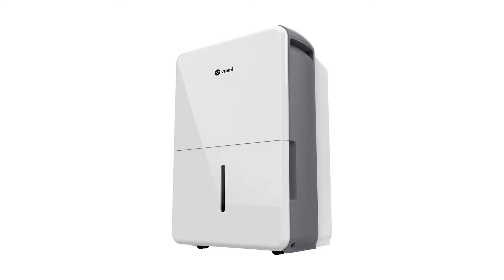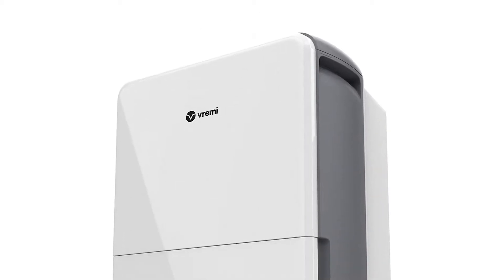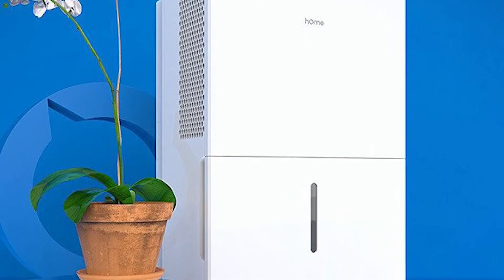Basement moisture is not just a musty nuisance — it can be unhealthy and uncomfortable. There are a lot of dehumidifiers on the market and we've narrowed it down to the top three options based on the most popular reasons for needing one in your home.